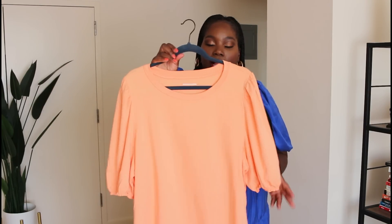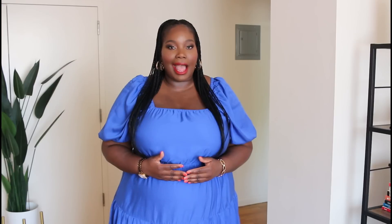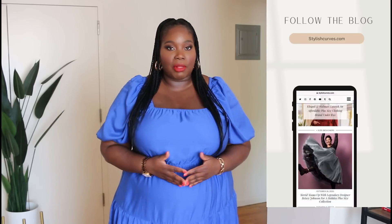Thank you so much for checking out today's video. As always, I'll have links down in the description box for you. Don't forget to check out my Amazon store — I update it daily with new finds. If you want to see how I style some of these looks or just keep up with me, make sure you're following Stylish Curves on Instagram for more plus size style, fashion, and beauty. Check out the blog at StylishCurves.com. Thank you so much for watching and I'll see you in my next one.